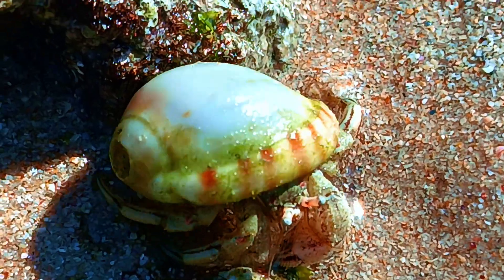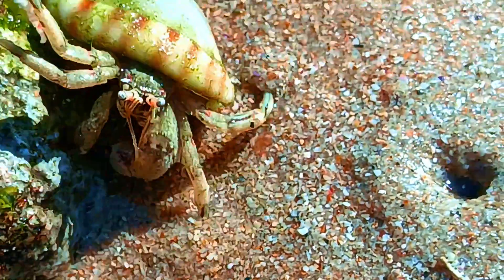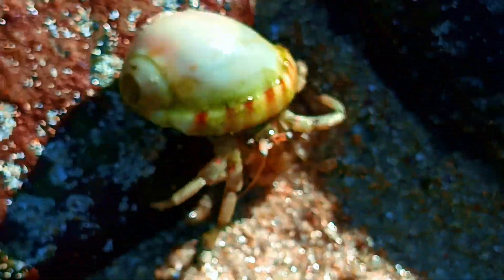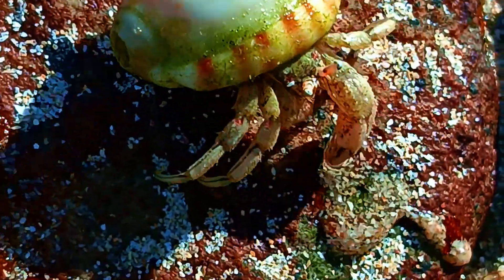So next time you see a shell on the beach, it might be someone's house. By the way, they're also great climbers — those little feet have sharp little claws on them to maneuver basically anywhere.